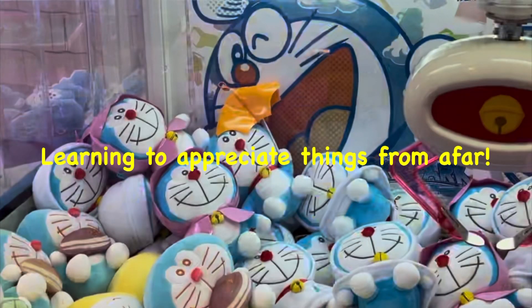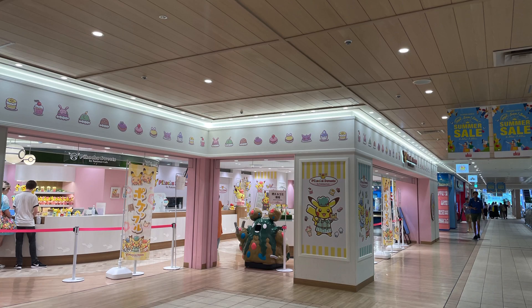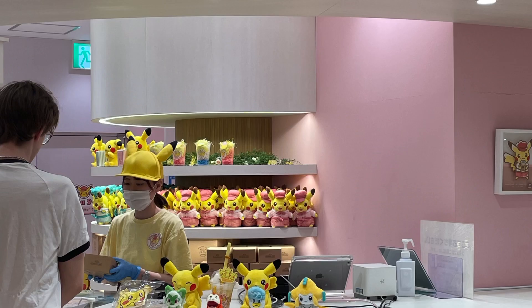Last but not least is Pikachu Sweets by Pokemon Cafe — a storefront within Sunshine City, the same location as the Pokemon Center mega center in Ikebukuro. It's an alternative if you're not able to book the Pokemon Cafe — not really the same experience, but you get to enjoy cute Pokemon-shaped desserts and sweets and some of the decor.